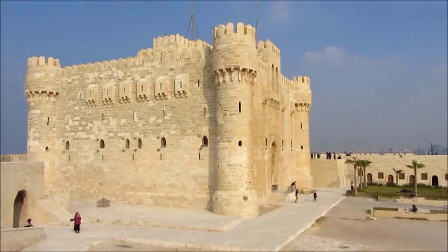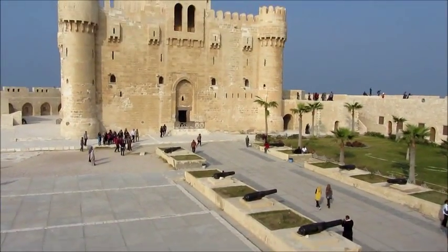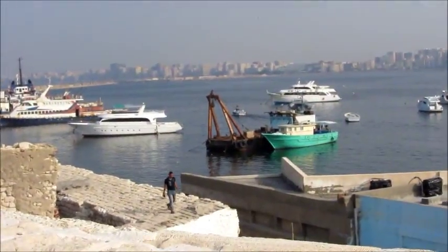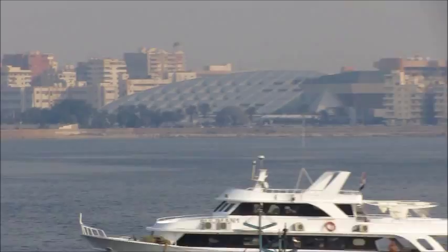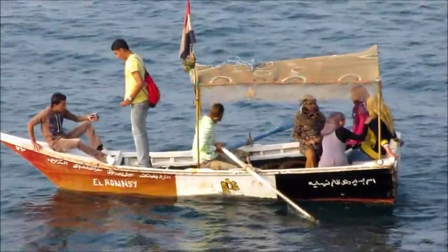Now we're on top of the walls checking out the beautiful view. This is a very popular place — people from all the different towns come over here and hang out for the day. It's a very important place for lovers as well, as we've noticed by all the graffiti. From the castle you get a great view of the harbor, and way over there is the Library of Alexandria. Boat tours are popular around this area.